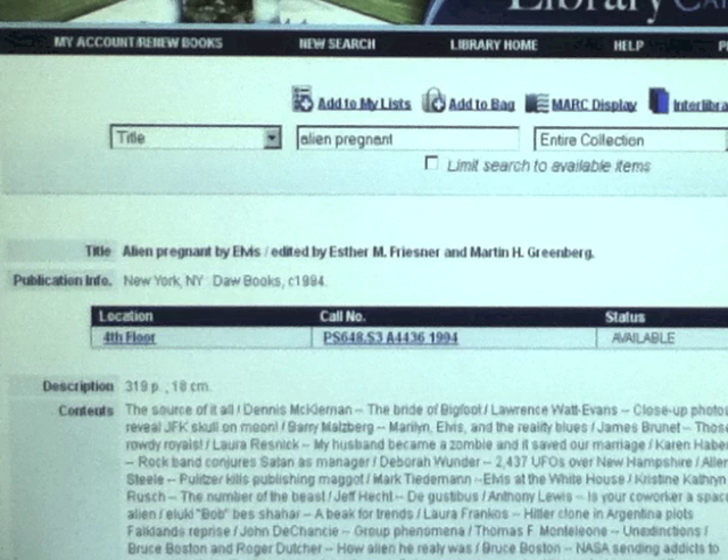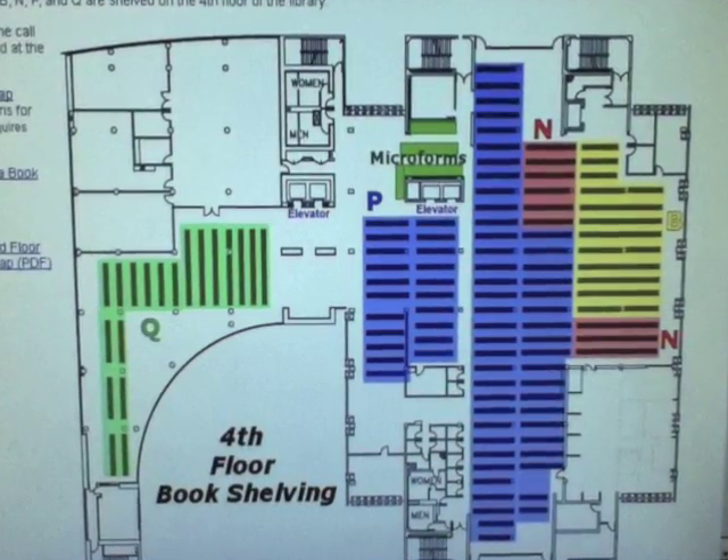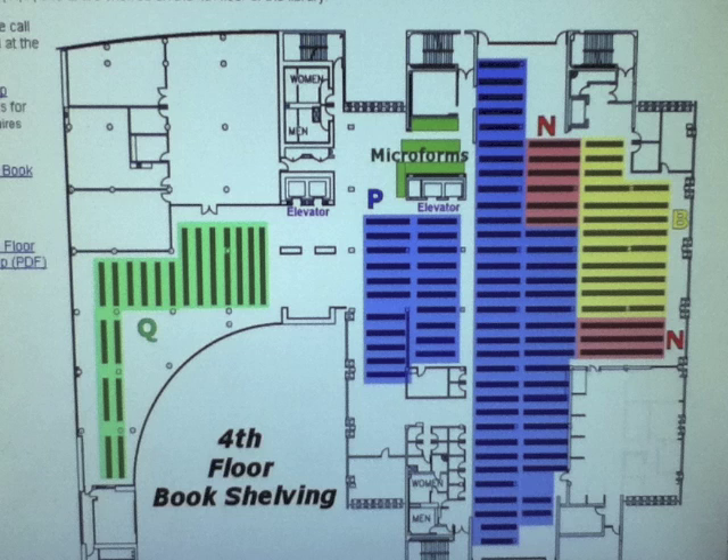If only we had a map of the 4th floor so we could figure out where we're going. Click on the link that says 4th floor and you will get a map. My call number begins with the letter P. On this map, the P section is highlighted in a purpley blue, so I can see that it's close to the elevators. That's where I'll start looking when I go to the 4th floor.